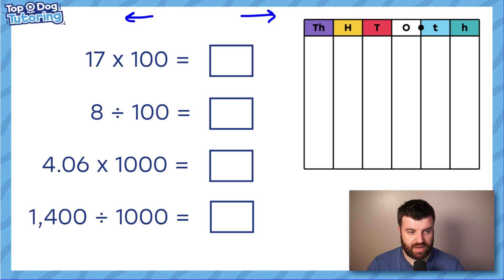17 multiplied by 100: that's moving up two places with two placeholders, giving 1700. For 8 divided by 100: we have 8 in the ones column, shift it down two places. The decimal never moves, so we put a placeholder in the tenths and one in the ones column — the answer is 0.08.